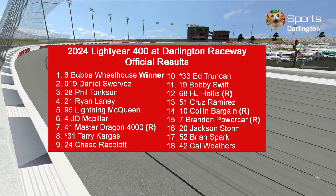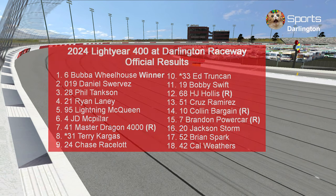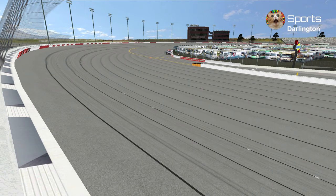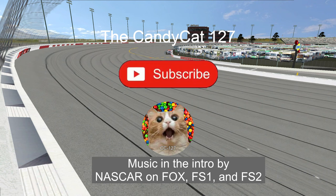Here are the official results. Daniel Suarez was the fastest car of the day. Next week it's the 2024 All-Star Race at North Wilkesboro Speedway on Friday, May 17th, with the open race starting at 4 p.m. Pacific and 7 p.m. Eastern, and the main event at 5 p.m. Pacific and 8 p.m. Eastern. Thank you guys for watching — like and subscribe, and see you at North Wilkesboro. This is the Candy Cat Heron 27, signing out.